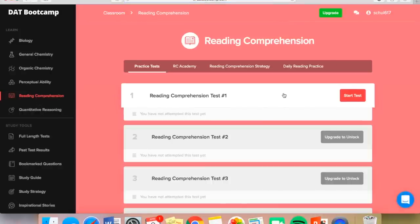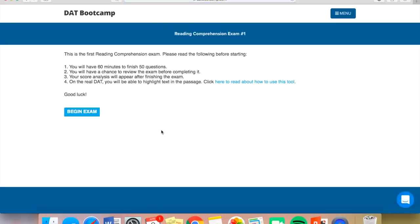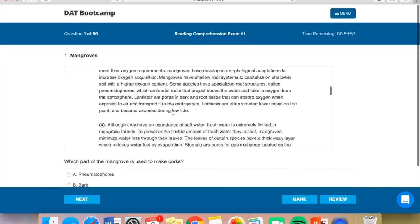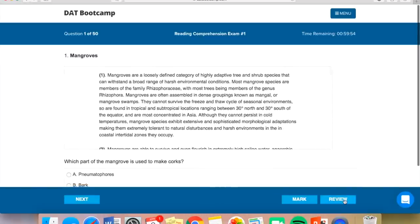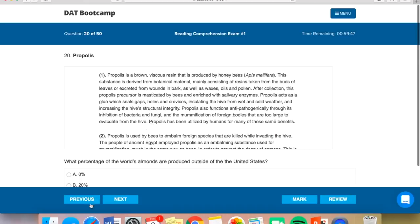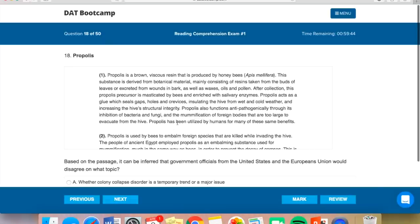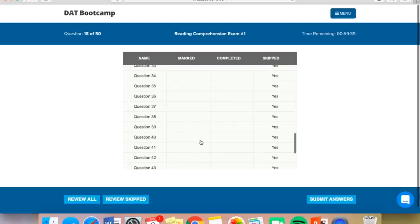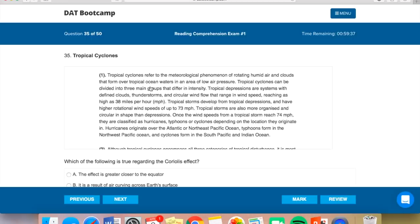So here we are on the bootcamp website and I'm going to reading comprehension and starting the first test. The first thing I do once I begin the exam is to quickly go through the review section and see how many paragraphs are in each of the readings. This one has three readings, and they all have different lengths of paragraphs. The main goal of this is just to get an idea of what the readings are about and how many paragraphs are in each so I can be strategic with how long I'm going to spend on each reading.